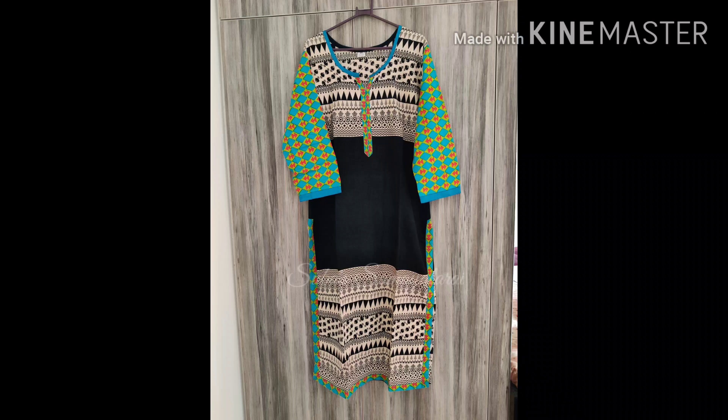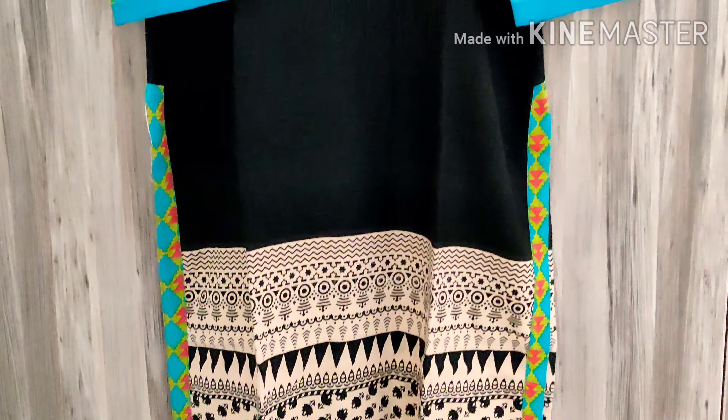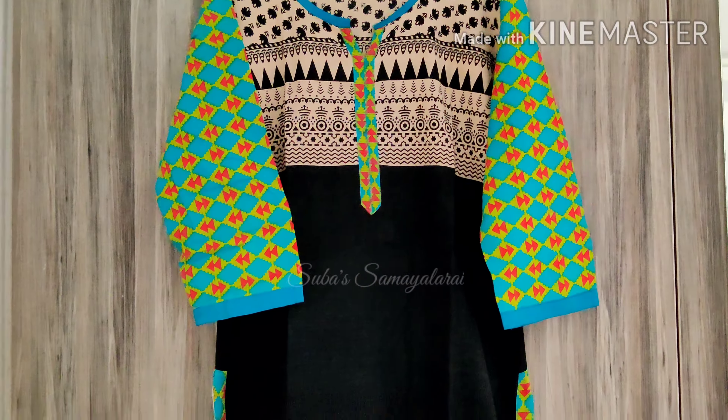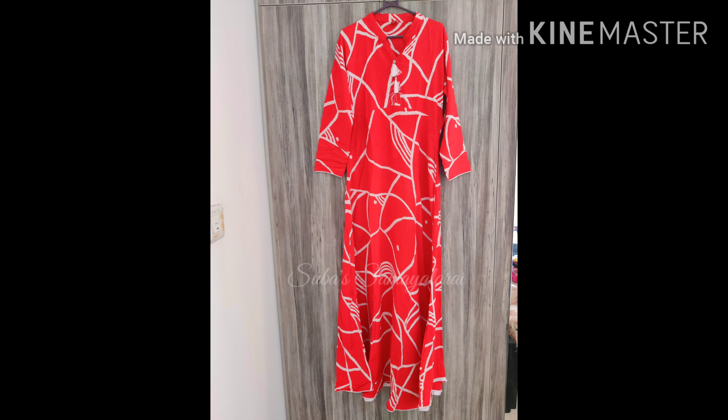This dress is only 5-6 years old. It is a bit of a sale item, around 500-600 rupees. The color is very nice. It is a cotton material. I wore it on a tour with my husband. This is a dress I got from a sale for friends in North India.